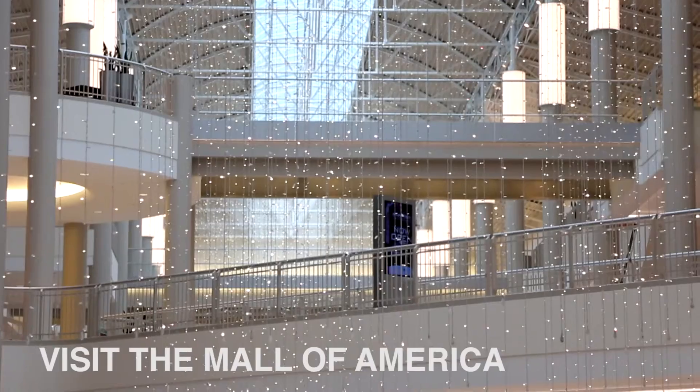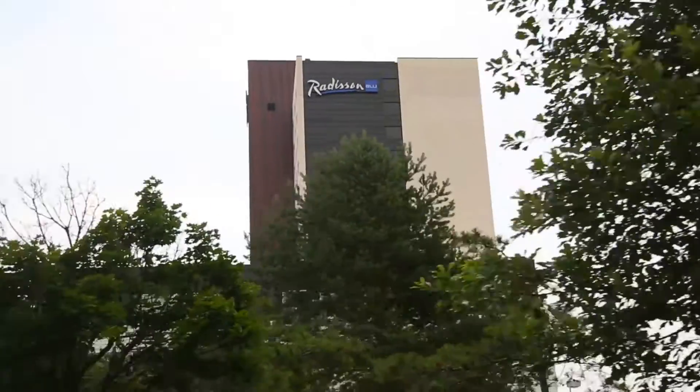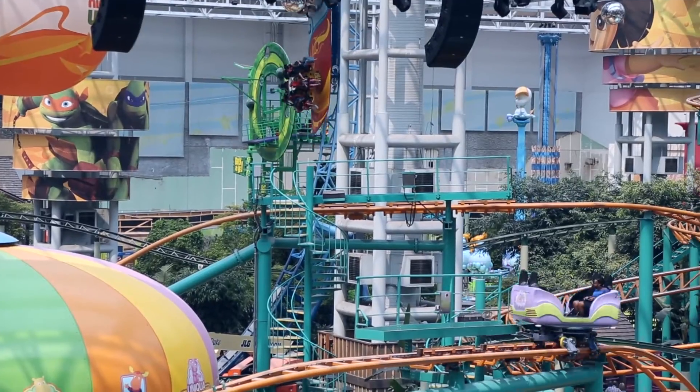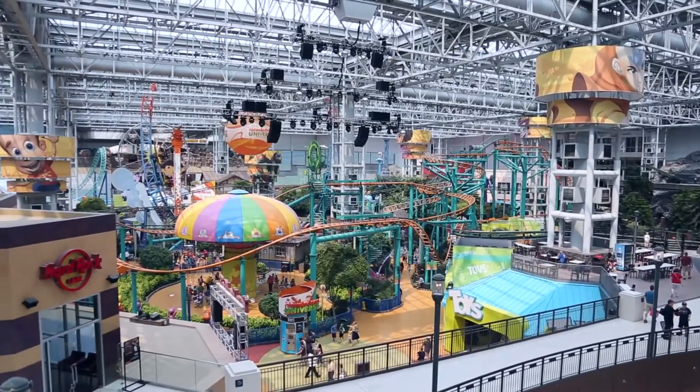Window shopping is always free at the giant Mall of America. The sheer size and variety of attractions such as hotels, underwater world, and the indoor amusement park make this spot a must-see for first-time visitors.